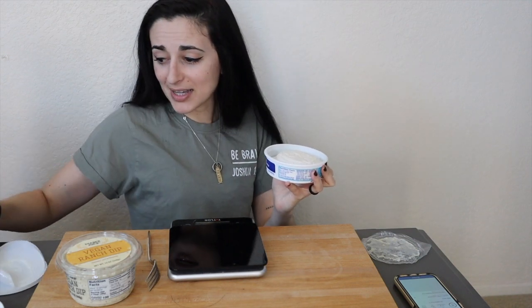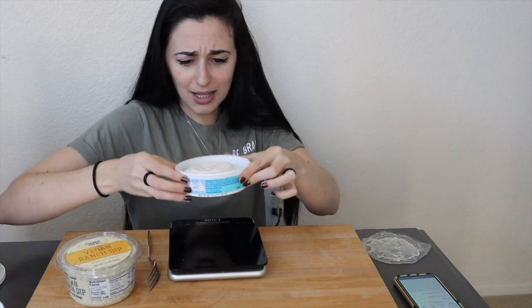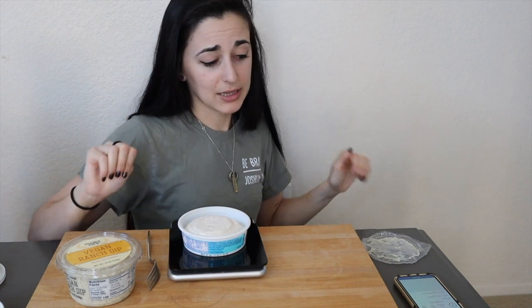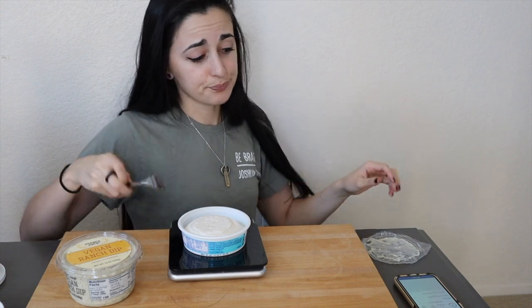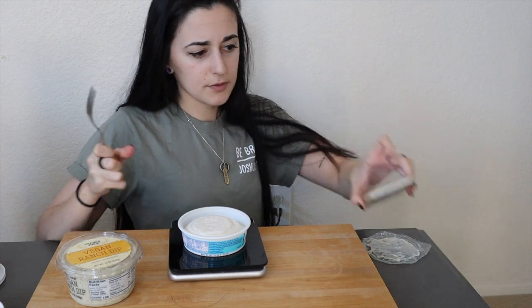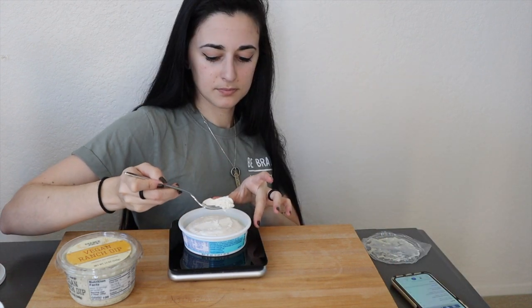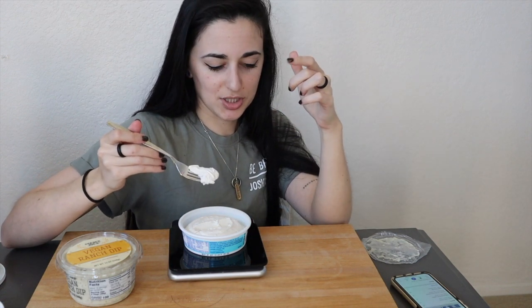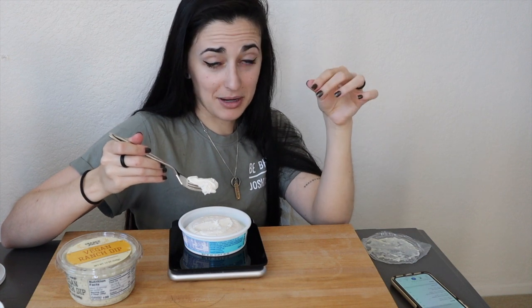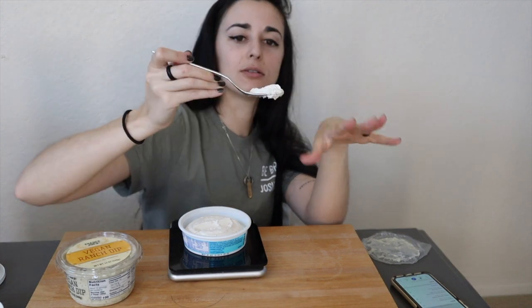Next up I'm excited to try the cream cheese because that looks real good — like, she's looking just like cream cheese! I'm going to be double dipping since nobody else is eating my stuff. Fun fact: when I was a kid I would straight up eat those little packs of regular cream cheese you get for bagels. I love cream cheese, so I have high hopes for this.